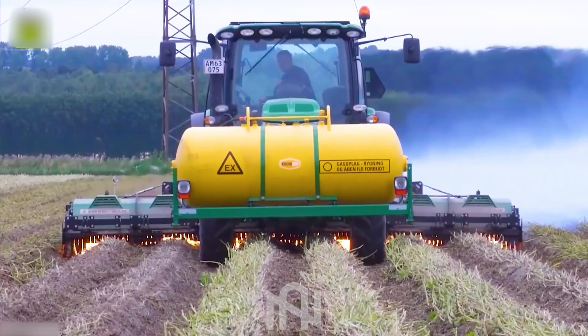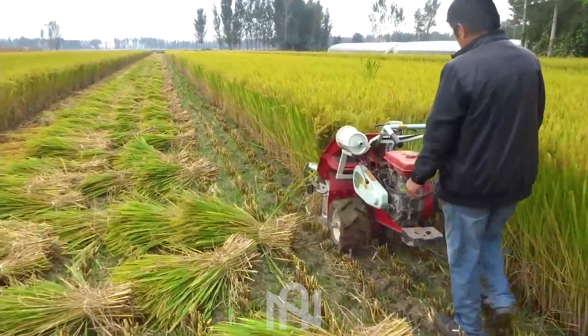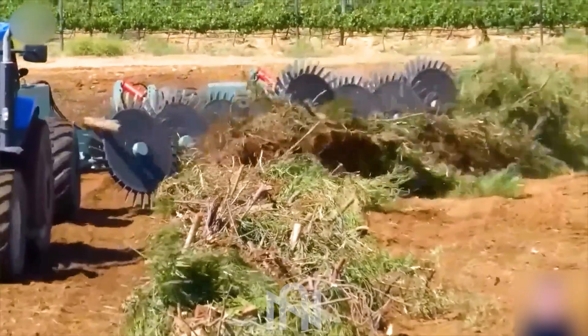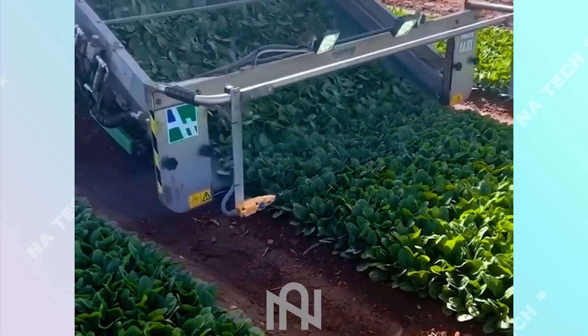Hello Tech Enthusiasts and welcome to NAR Tech! In this episode, we're delving into the remarkable world of agriculture machines. What we have in store today is bound to leave you spellbound. So without further ado, let's jump into the future of farming.